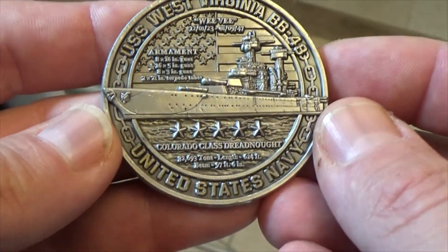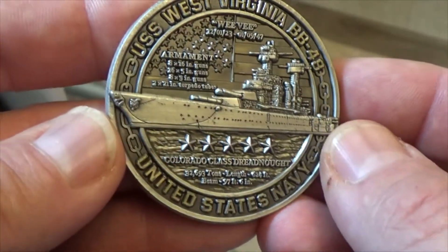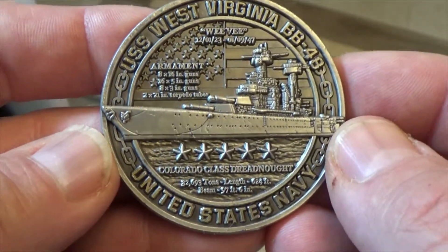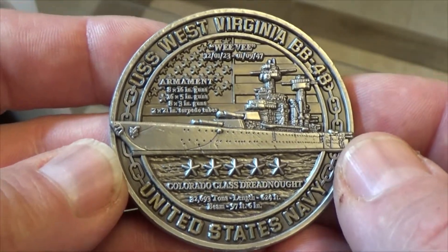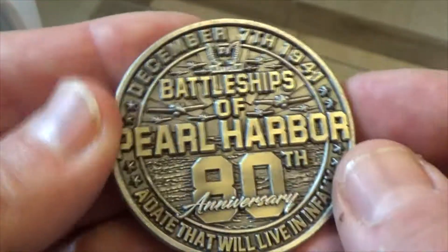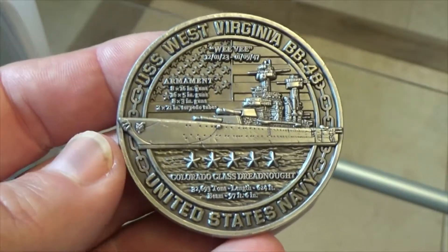West Virginia was awarded 5 Battle Stars and came back swinging. We really appreciate all the sailors that helped bring her back up and get her back in action to help win us the war. What a beautiful coin. I hope all of you enjoy.